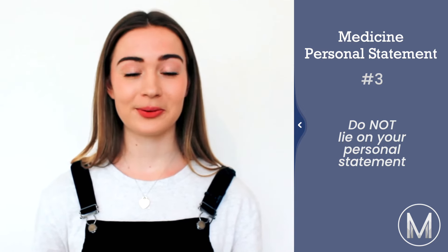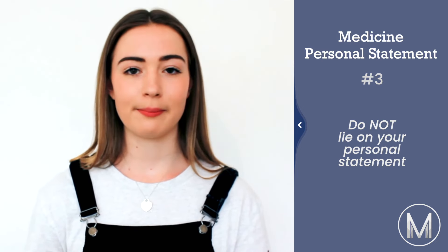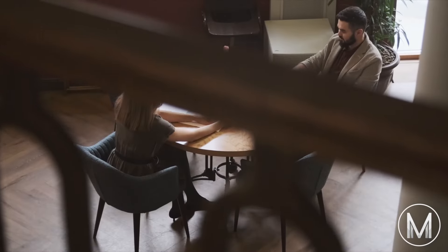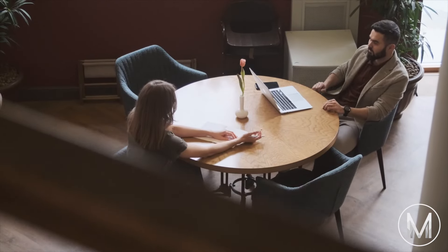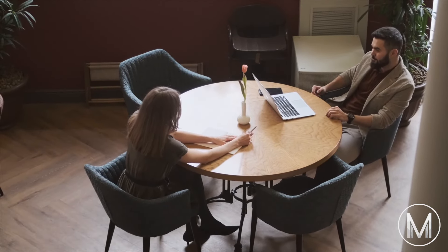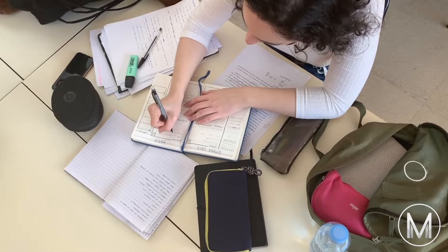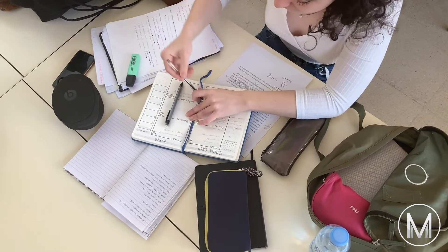Number three: do not lie. This is a really important point. We all exaggerate and embellish our experience a little bit in our CV and personal statement, but it's so important that you don't lie. If you're caught out, the university can reject your offer — and even all of your universities might reject your offer. If you've said you read a specific book, read it cover to cover, because if you mention it in your personal statement they are quite likely to ask you about it at interview. A decent tip here is to reread your personal statement before going into the interview.